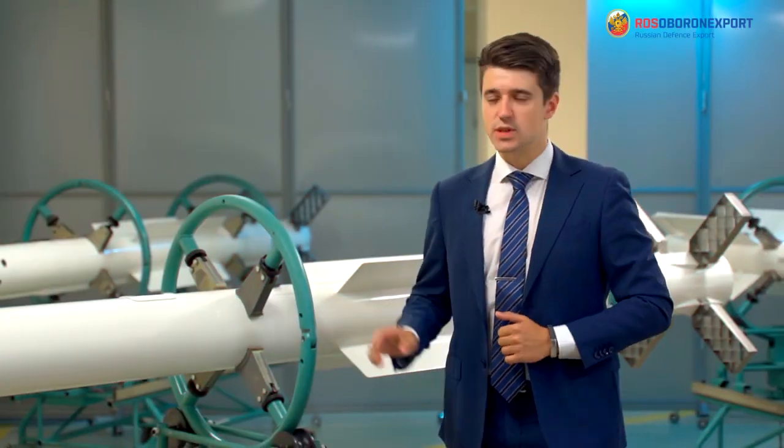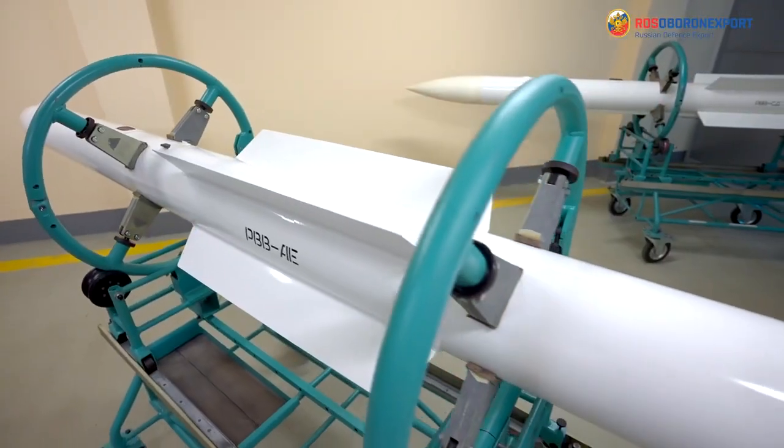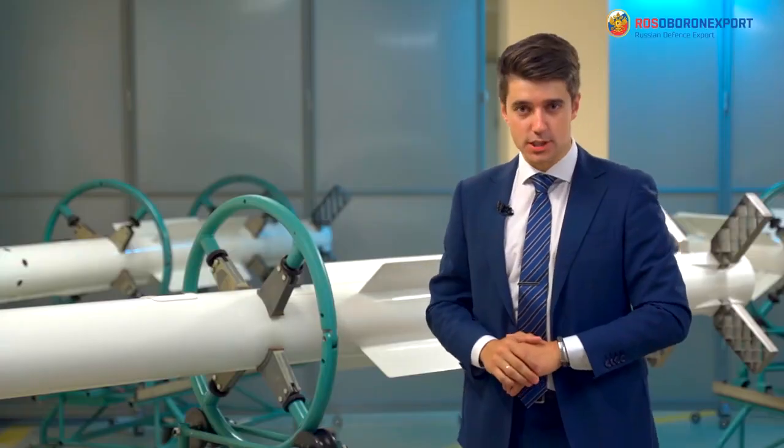Now I'd like to present you the RVV-AE medium range air-to-air missile developed and produced by Wimple State Machine Building Design Bureau.